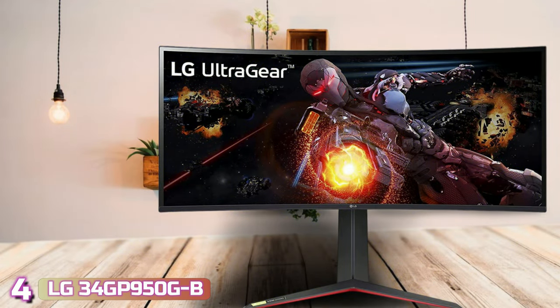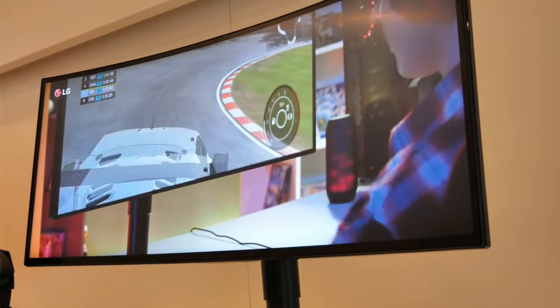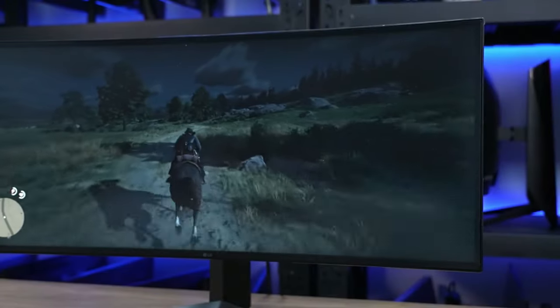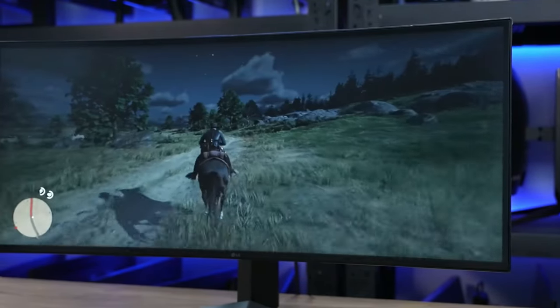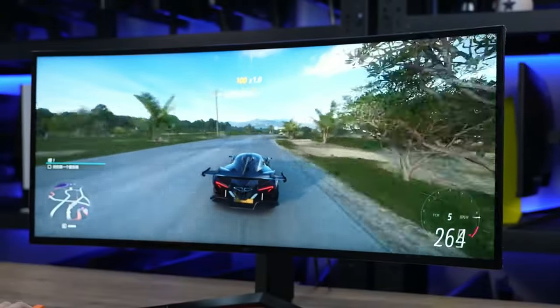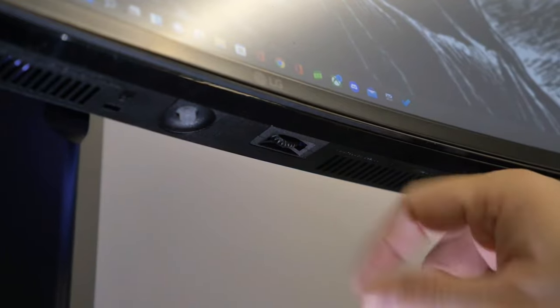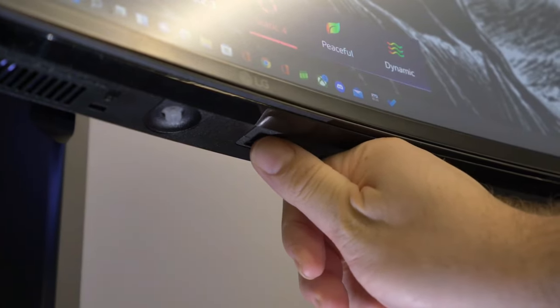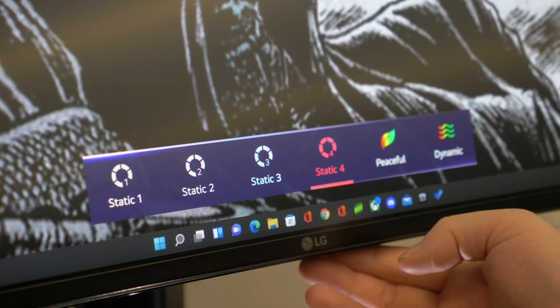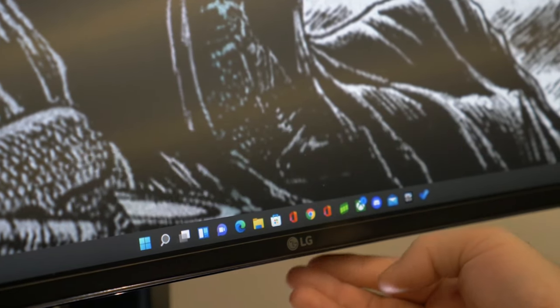Next with number 4, we've got the LG UltraGear 34GP950GB. Gamers who have taken the leap already know a great ultrawide monitor can take your gaming experience to the next level. That's certainly the case with the expansive LG UltraGear 34GP950GB, which delivers a crisp 3440x1440 picture powered by LG's Nano IPS panel. Nano IPS displays feature a coating of nanoparticles on the backlight that expands their color gamut all the way to an incredibly vibrant 98% of the DCI-P3 color space, or roughly 135% of sRGB.